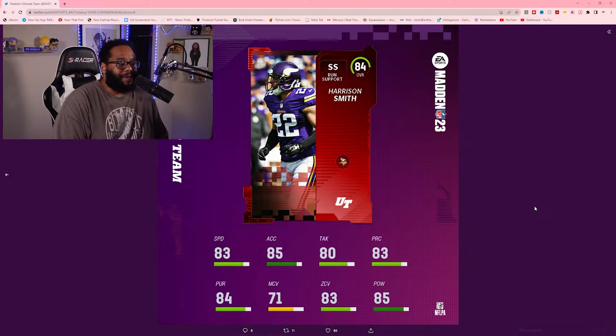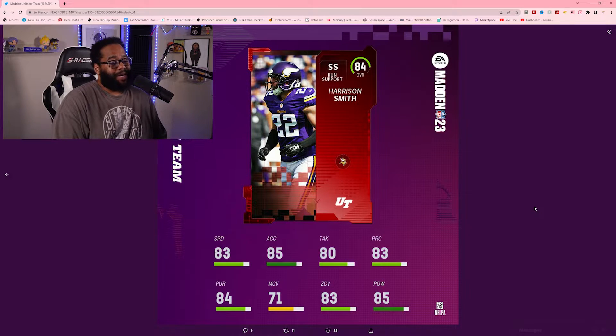Harrison Smith — 83 speed, 85 acceleration, 80 tackle, 83 play recognition, 84 pursuit, 71 man coverage, 83 zone coverage, 85 hit power. Harrison Smith has been doing his thing in run support. Another safety that's been pretty solid over the years, so no surprise to see him in the top 10.